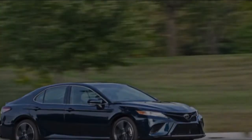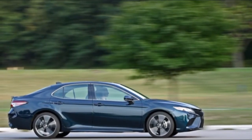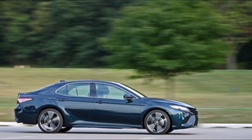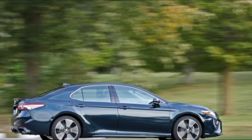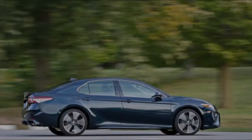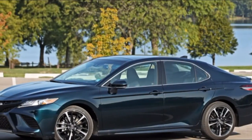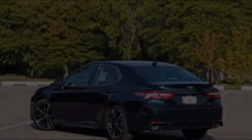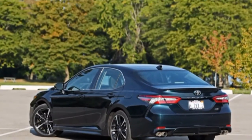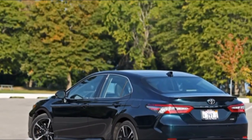Almost every competitor has switched to smaller turbocharged four-cylinders for their upper-level engine options, including the Camry's rival, the Honda Accord. This V6 is a stonker, however, sending the Camry from 0 to 60 mph in 5.8 seconds — 0.1 seconds faster than the four-cylinder Camry SE we tested. It also spits out an eager growl from the XSE's quad exhaust outlets, one that's more characterful than the vacuum-cleaner soundtracks of four-cylinder competitors.